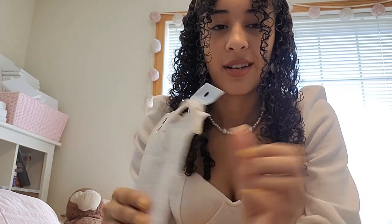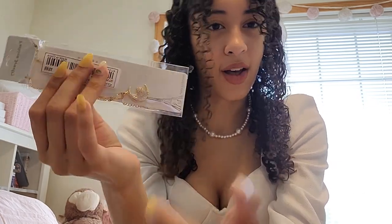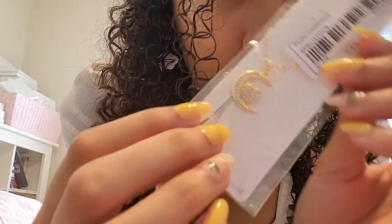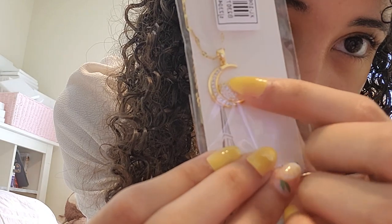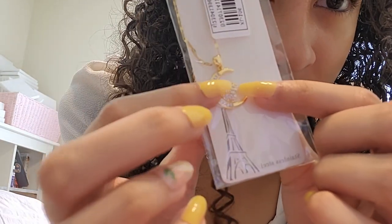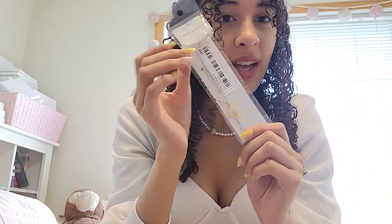I also have a small package from Shein — just one item. It's a necklace, and I know these can get worn out fast, but they last pretty long as long as you don't get them wet. Here's the design — it's really pretty. It's a moon shape and it's actually in the shape of a heart with little diamond-looking stones in it. The chain is also really pretty.